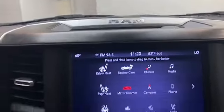Inside you'll find comfortable cloth seating for 5 with heated front seats, push to start technology, and remote start.